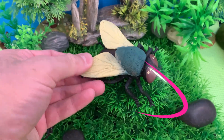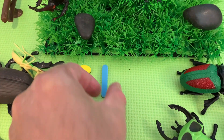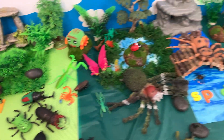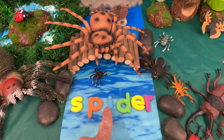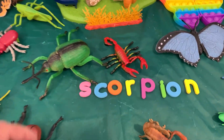It's a fly! Let's spell fly — F, L, Y. Fly! Look over here, we have a spider! S, P, I, D, E, R. Spider!